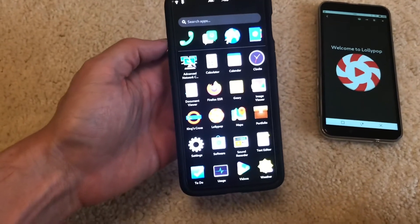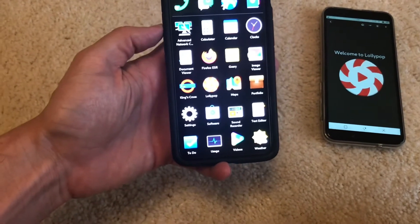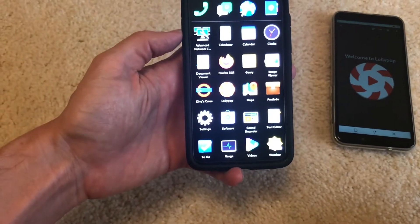This has eight gigabytes of RAM and I think it's an octa-core CPU — I'm not quite sure. I just picked it up off Amazon during Prime Day.